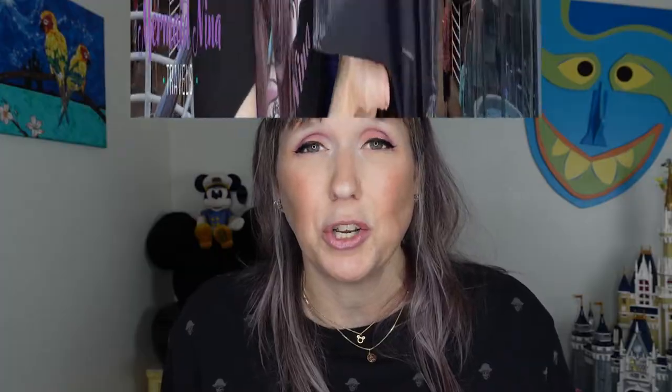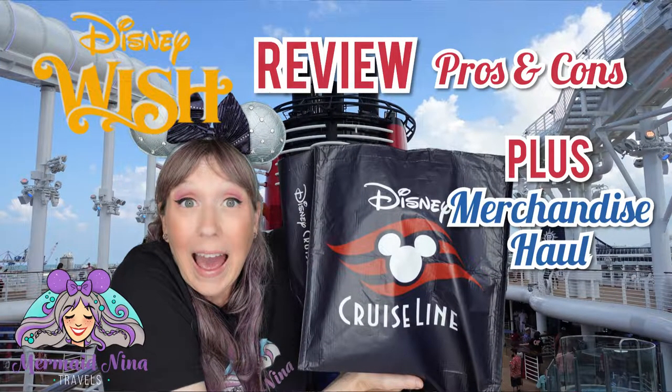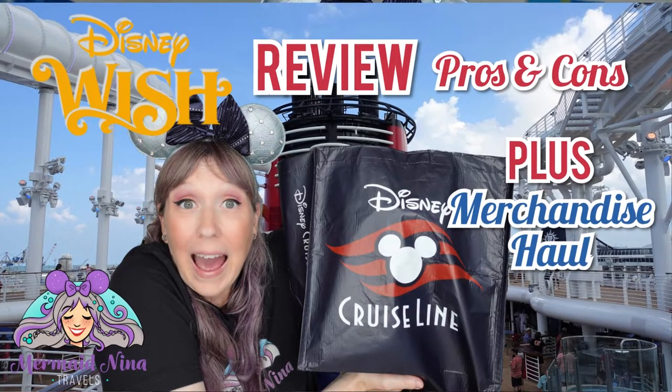Disney has five ships currently. A lot of these tips are kind of universal for all the ships. The Disney Wish being newer has some specific tips and tricks to that ship in general, but overall these are tips and tricks for the entire Disney fleet. Here are 35 tips and tricks regarding Disney Cruise Line — in no particular order.